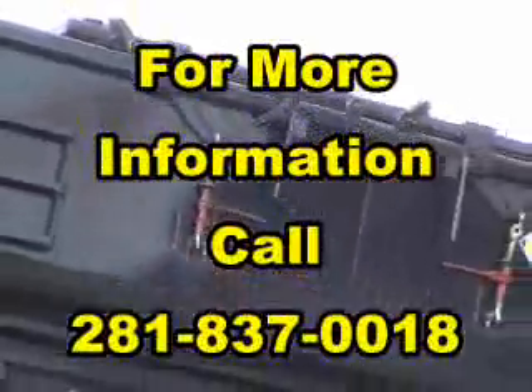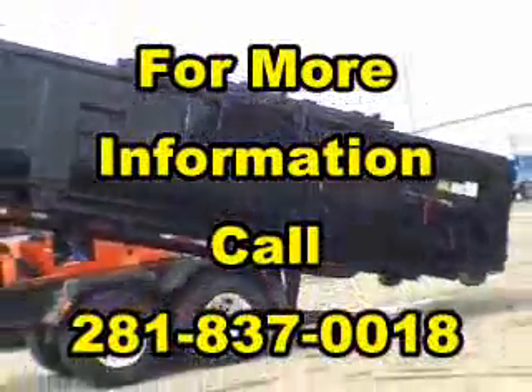For more information, call 281-837-0018.